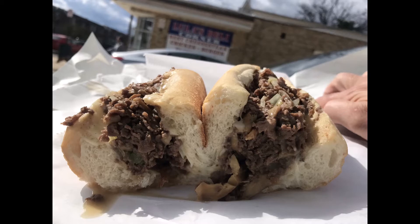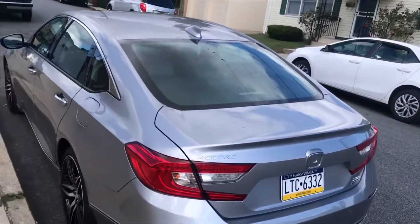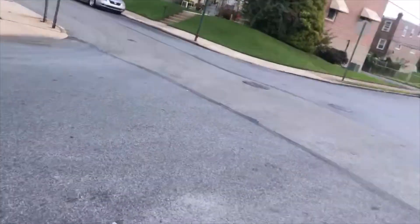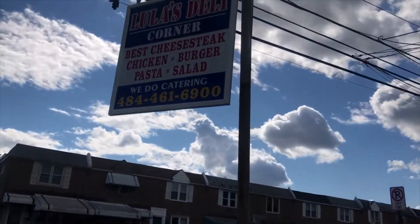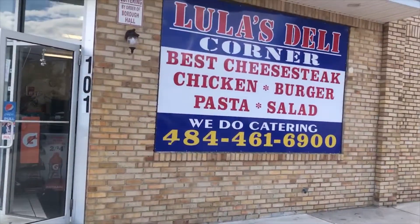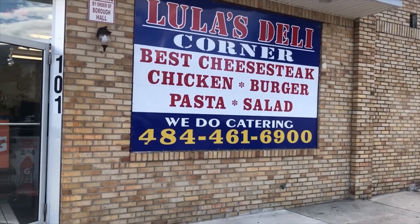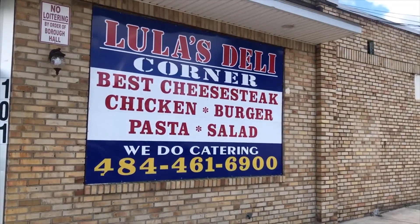Looks like a husband and wife team running the place. Clean place, decent-sized menu. It's a good cheesesteak at $7.50 — you know I love the $7.50. I don't see me going out of my way to get another one, but if I lived in the neighborhood I'd be there every day. Very long morning, ended up in Clifton Heights, got more rain. Quiet little street. I passed this place before and I just saw something on social media about them having good cheesesteaks, so here I am. Ten bucks for a cheesesteak and a Gatorade — can't hate that.